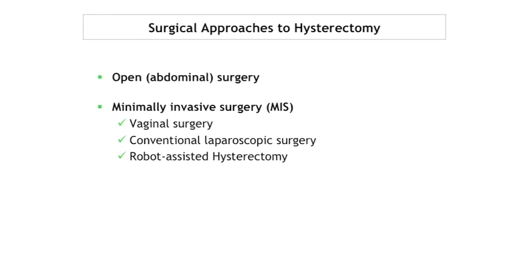Surgical approaches include open, minimally invasive, and vaginal surgery — which people sometimes forget. When the ACOG statement came out, it caused a lot of debate, noting that conventional laparoscopic surgery and vaginal hysterectomies are also minimally invasive and from a cost perspective are definitely much cheaper. But subspecialties in gynecology came to the forefront to discuss specific patients where the robotic platform is helpful — in infertility, specifically for certain types of myomectomy, and in GYN oncology for uterine and cervical cancer staging procedures.